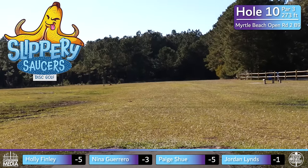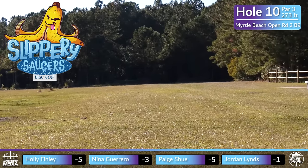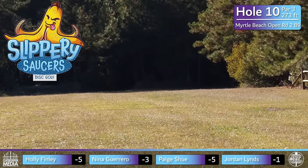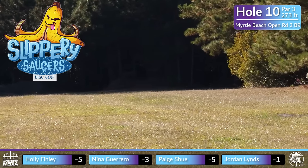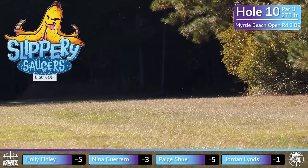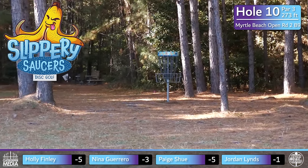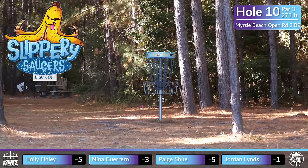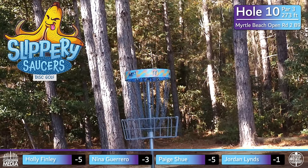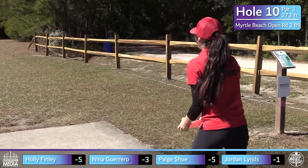Jumping right in to the back nine — hole 10 is a par three at 273 feet. If you have a forehand, that is the ideal play. It's pretty much a wide open hole that finishes to the right at the end. You don't want to come in early right because that rough is really thick. Quick shout out to Ace Run Pro for giving us these great hole previews.